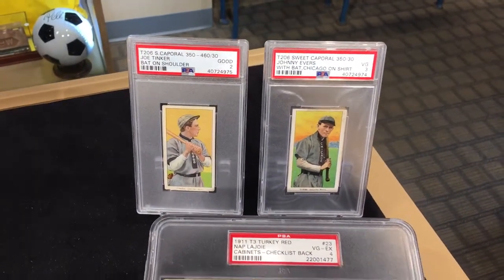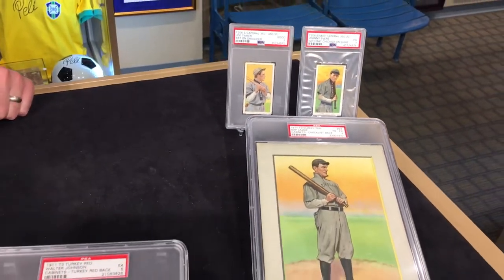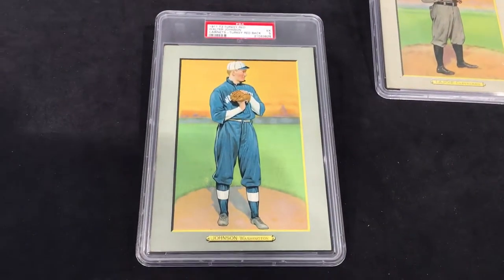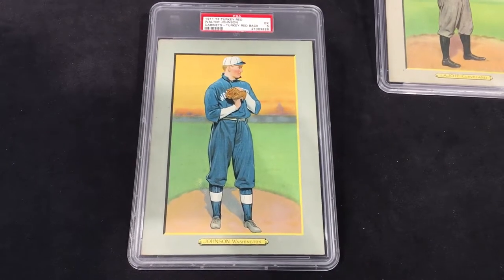These copies are in the same style — you have the pastel colors, the green in the grass in the field below it. Beautiful cards, considered the most beautiful cards of the time. This is 1911, the same time as the tobacco cards.